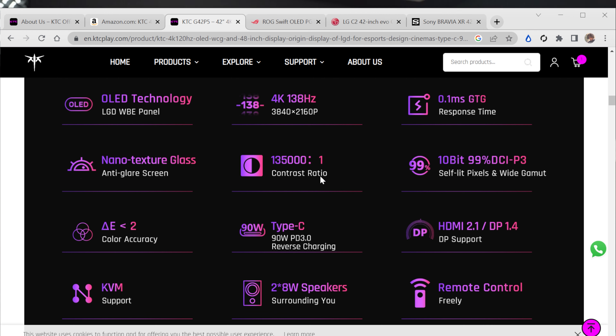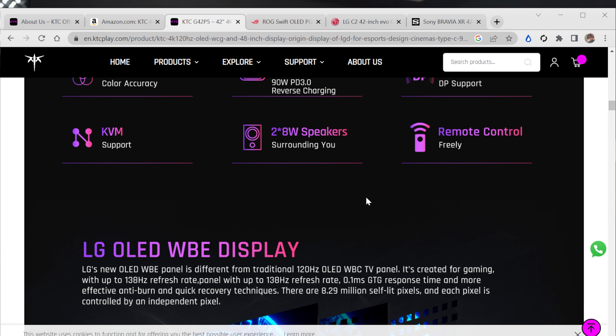It has a 90-watt charging capacity, so you can plug the USB-C into your laptop — for instance, my Alienware R1 back there, which it can power, whereas most monitors cannot power that energy hog. It has HDMI 2.1 support so it can do 4K 120Hz for consoles, unlike the 1440p QD-OLED monitors. It also has a built-in KVM switch to connect multiple PCs, desktops, and laptops, and run your peripherals through the monitor. It has two 8-watt speakers.